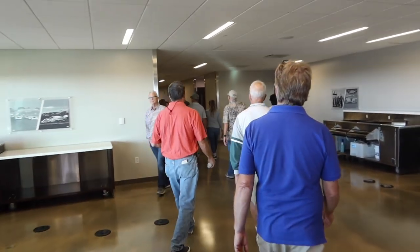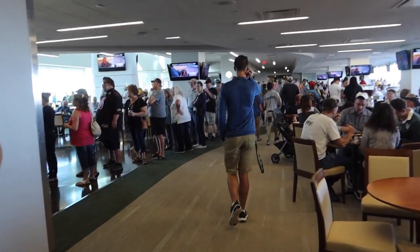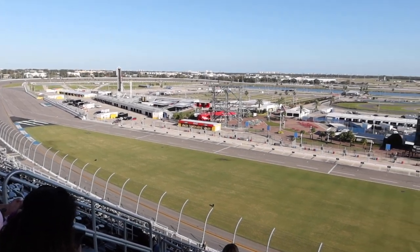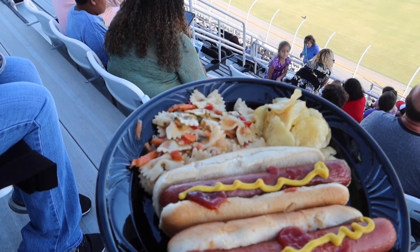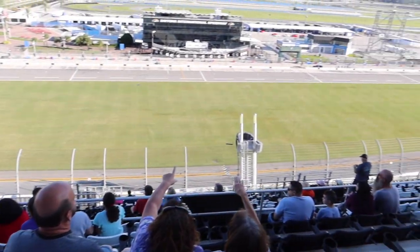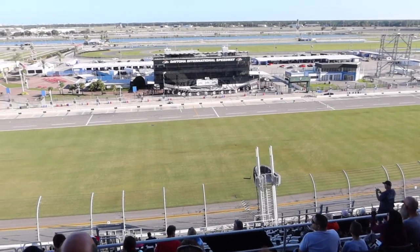We're going to go back into the Rolex Club, rejoin the masses, and get some free food. We'll get to watch some of this race — free food courtesy of Daytona. We're right above the start-finish line at the Rolex 24. It doesn't get much better than this.